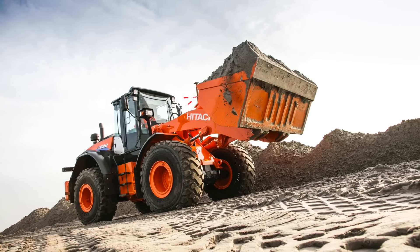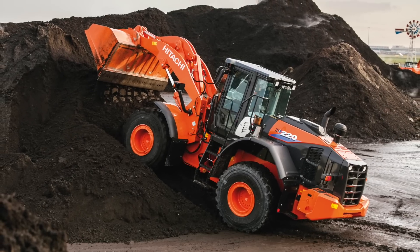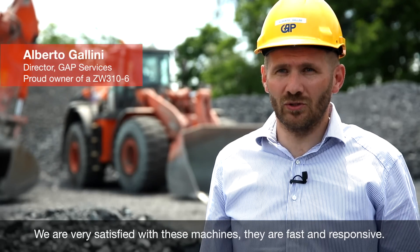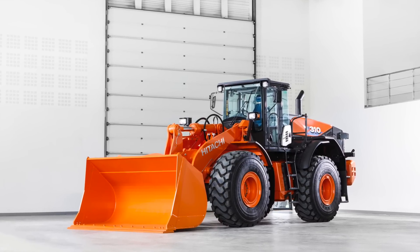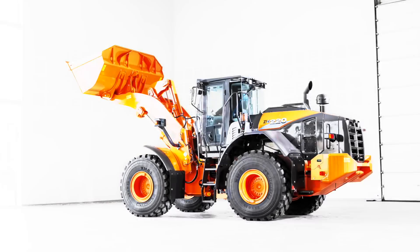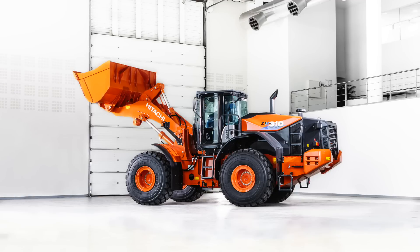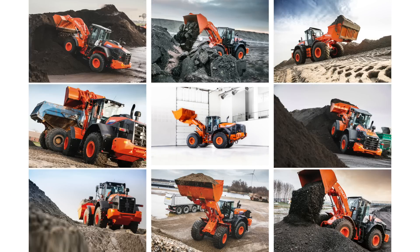Our ZW-6 machines have been designed and engineered without compromise to offer Hitachi's advanced technology to our customers at the lowest possible cost of ownership. The machines are very fast and reactive. With the new ZW-6 range, we want to extend the proud heritage of our previous wheel loaders and continually surpass our customers' expectations. From Rugasaki in Japan to Amsterdam and Oosterhout in the Netherlands, we are proud to present the construction industry's most advanced technology.